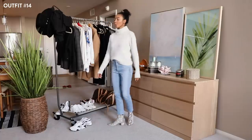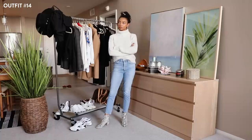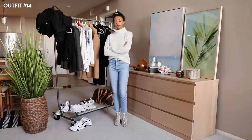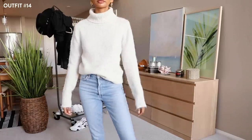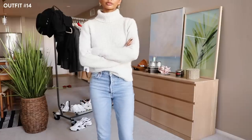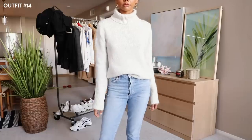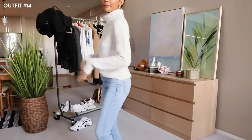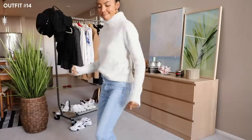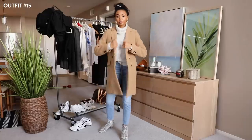Oversized turtleneck, jeans, and heeled booties — you can never go wrong. It's comfy, it's cute, it's chic. The key to this outfit is the silhouette. If you're going to wear an oversized sweater, make sure you're wearing jeans that are a bit tighter. Same goes for the other way — if I were to wear one of the tighter fit turtlenecks from those first outfits, it would be an entirely different look. This look is very comfy chic and I love this for the fall. And of course, throw on an overcoat — can you ever go wrong with an overcoat? I don't think you can.